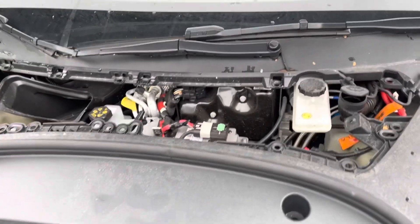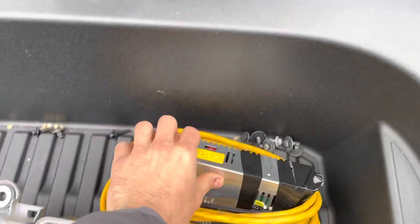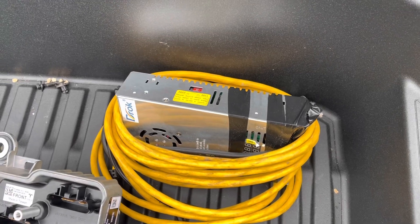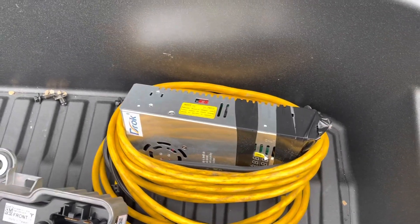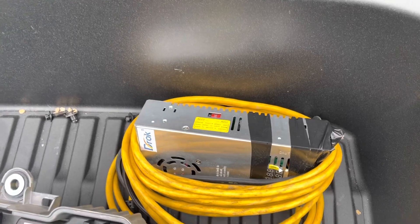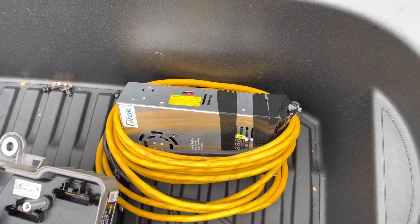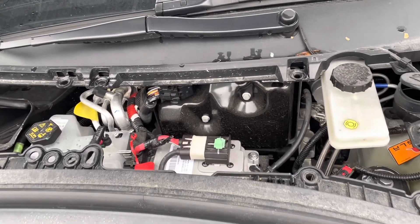To do the software update when the car is in load shed mode, you need to power the car from an external 13-volt power supply. Set it to around 13.5 to 14 volts — anywhere between 13 and 15 volts. This 40-amp power supply worked on this Model 3, but on a Model Y it went into overcurrent and shut off, so for some vehicles you may need a 50-amp supply.